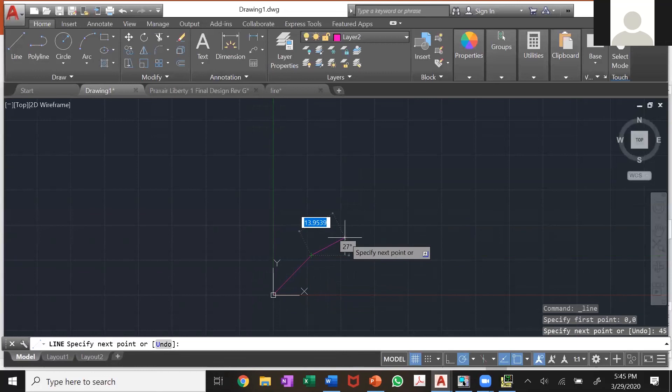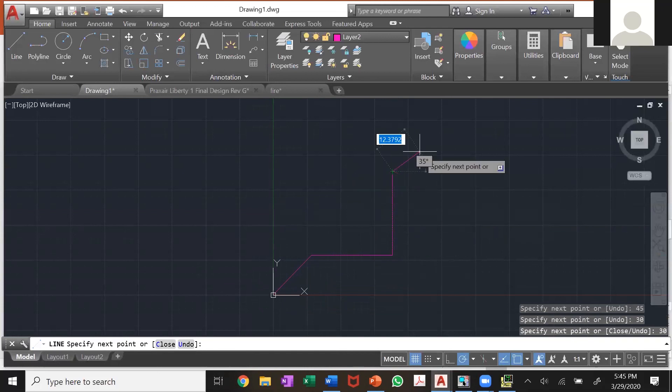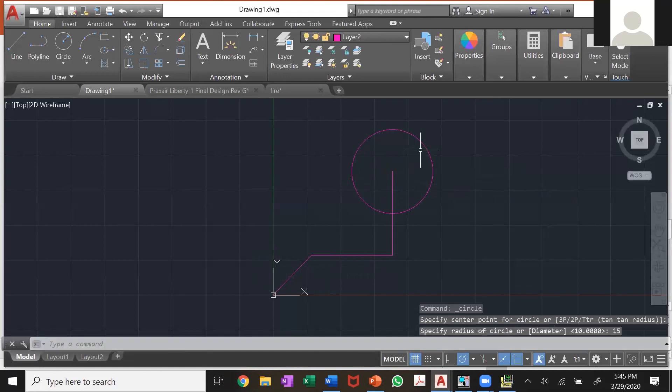You can keep going — you don't always have to click in the numbers. You can just point in the direction you want to go, type the number, and it will extend out to that length. You can also do a circle, and make it a diameter of 15. There are other shapes up here that you can use as well.